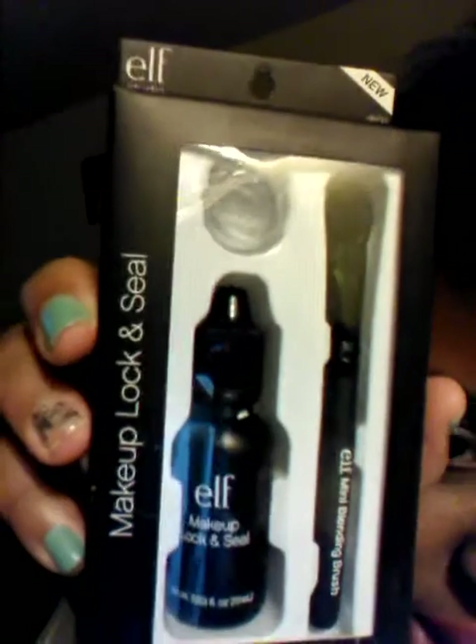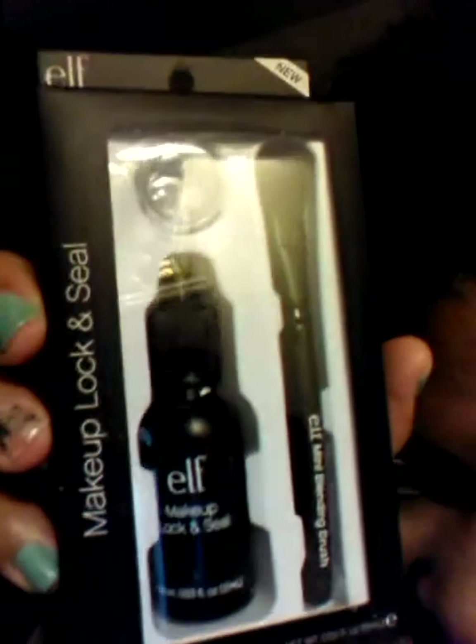From the Elf store I also bought the Makeup Lock and Seal, which I told you guys I would go back and get. This is net weight 0.53FL. It comes in a little dish with the Lock and Seal liquid and a miniature brush for only $3. That's definitely a really cool buy — I would definitely tell you guys to go and get those.